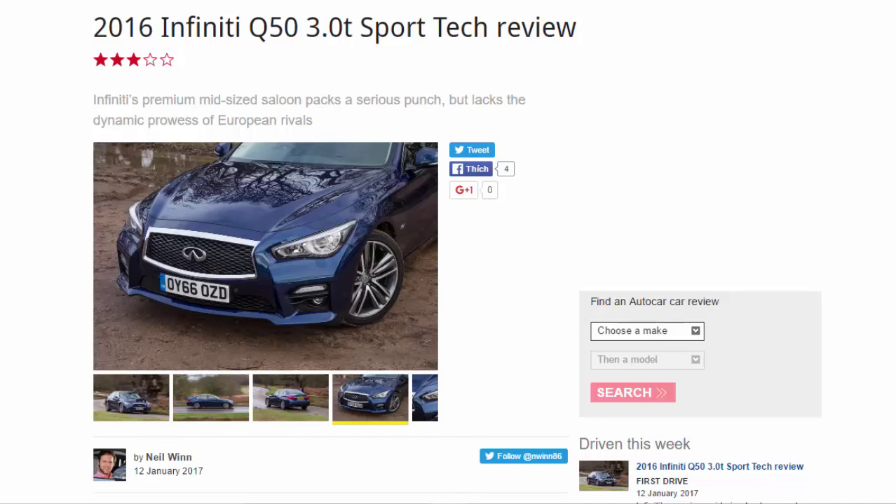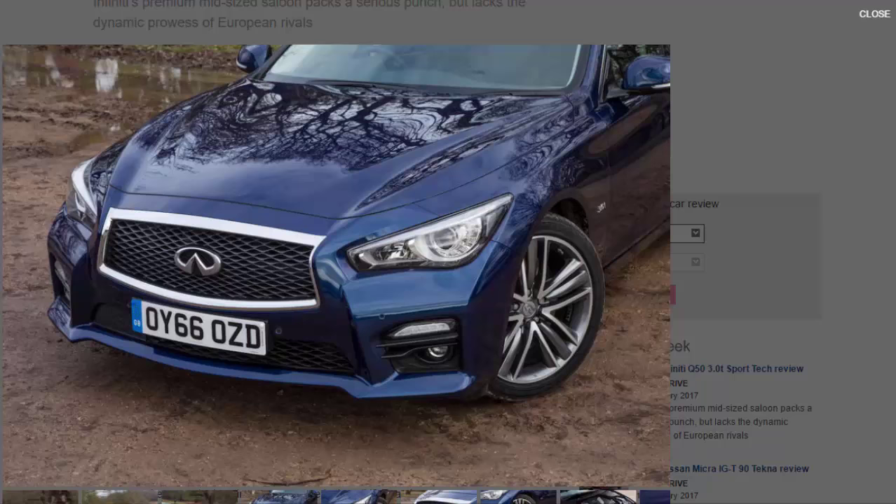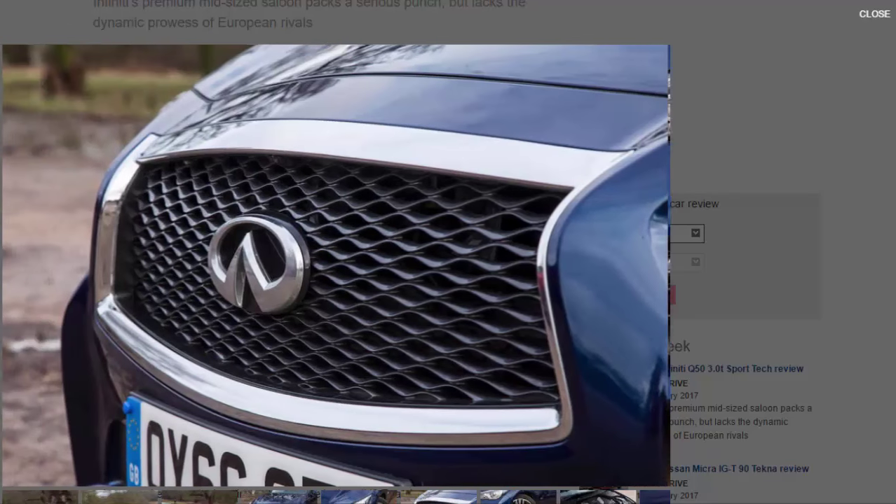2016 Infiniti Q50 3.0 Twin Turbo Sport Tech review. Infiniti's premium mid-sized saloon packs a serious punch but lacks the dynamic prowess of European rivals. With the brains and brawn of Nissan behind it, Infiniti has always had the potential on paper at least to be a class-leading manufacturer. However, despite maintaining its presence in the UK for over eight years, Infiniti has categorically failed to make an impact in the premium car sector.